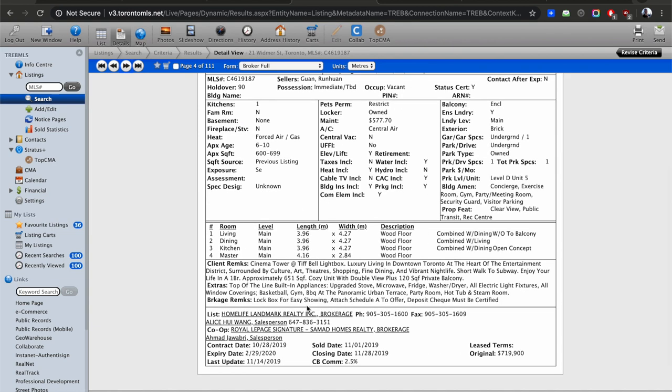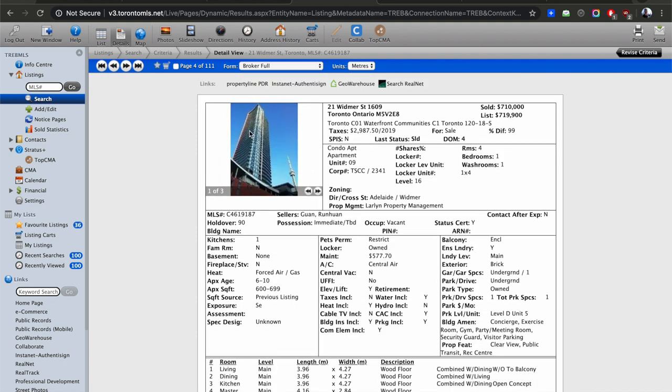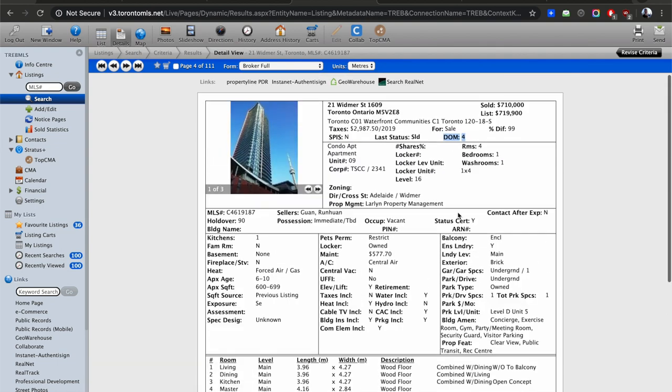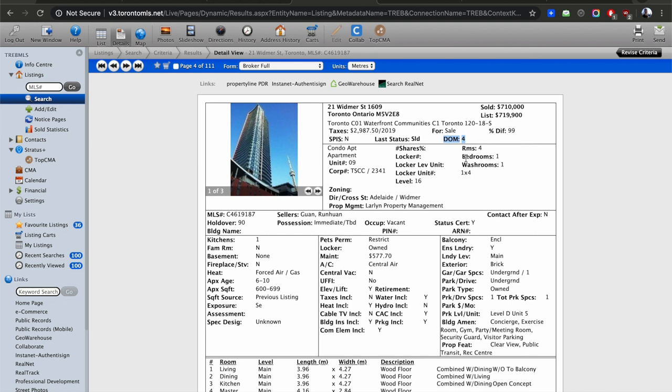Here's another unit — 1609, 16th floor, 651 square feet — sold for $710,000 in four days. They didn't even bother with pictures and it still sold in four days. That tells you everything about this market. When I list for you, I do my best to present you as well as possible — the presentation has to be excellent, even if I know I'm going to sell it tomorrow. You have to be professional in everything you do.